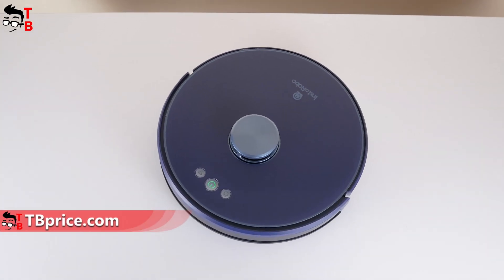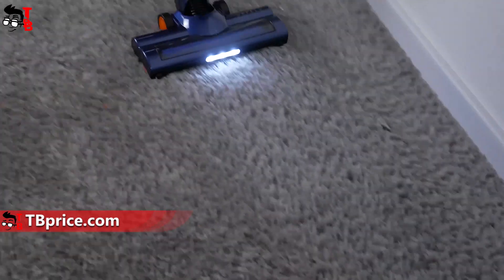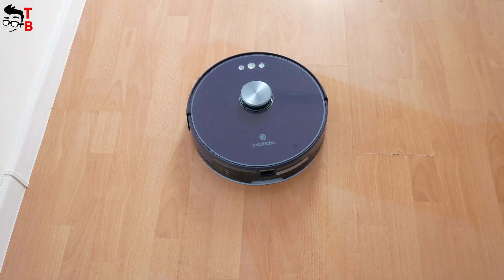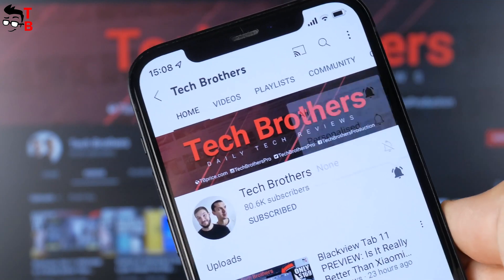In this video, I want to tell you about why you need a robot vacuum cleaner, whether it is better than a handheld vacuum cleaner or not, and what to look for when buying a robot vacuum cleaner. Hit the bell icon to receive notifications about new videos on our channel – Tech Brothers. And let's get started.